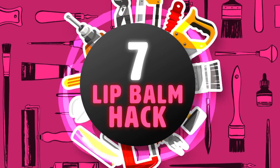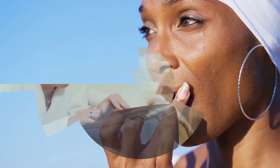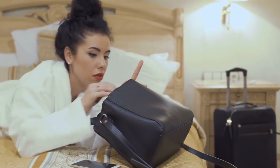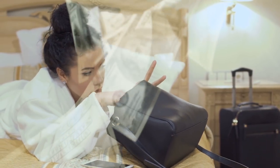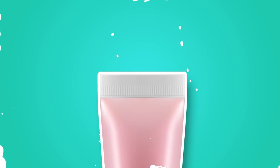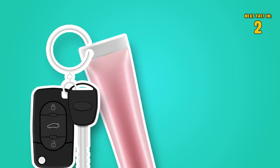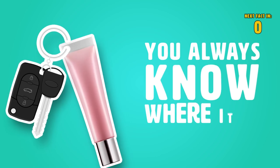Hack 7: Lip Balm Hack. Anyone who uses lip balm — which the majority of us do — knows how easy it is to lose it. You find yourself spending a ton of money on lip balms that you lose anyway. All you gotta do is use a lip balm that you can punch a little hole in and attach it to your keys. That way, you'll always know where it is!